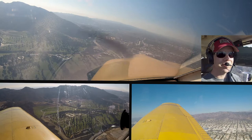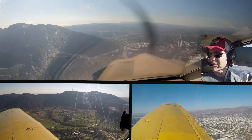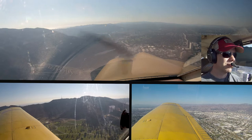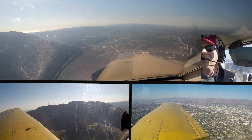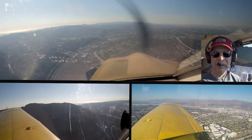Helicopter 624 Whiskey Charlie, Burbank Tower, Burbank altimeter 3000, squawk 0220. 0220 on the squawk, 64 Whiskey Charlie. Burbank Tower, November 9514 Tango, 3,300, for Van Nuys. November 9514 Tango, Burbank Tower, Burbank altimeter 29.99, follow the Ventura Freeway westbound for Van Nuys, maintain VFR at or below 1,800. Ventura Freeway westbound at or below 1,800.